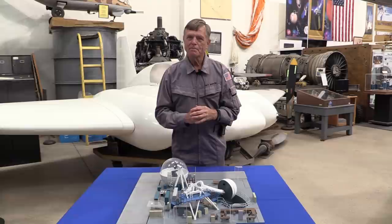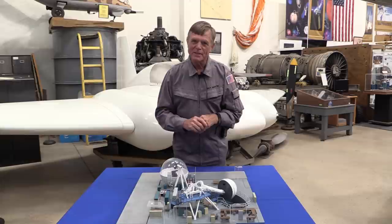Come on by the Western Museum of Flight — we actually have a YF-23 here that you can touch and feel. Come by and we'll share additional stories. Thank you.